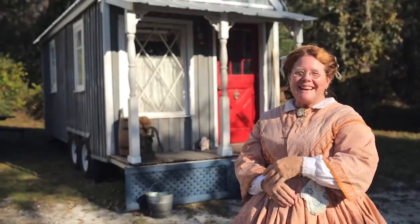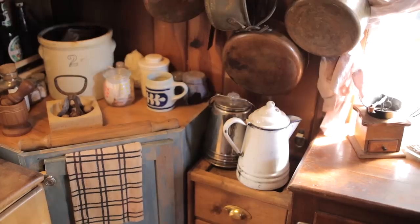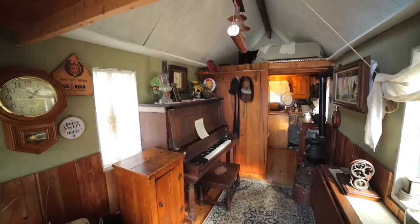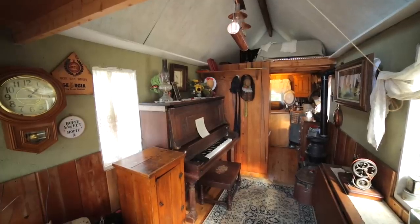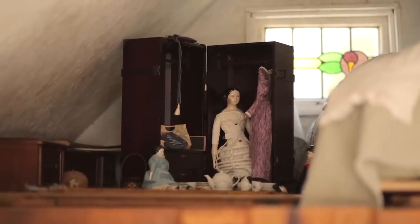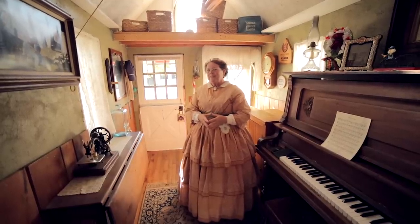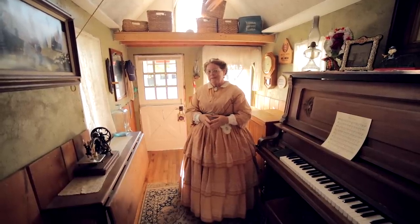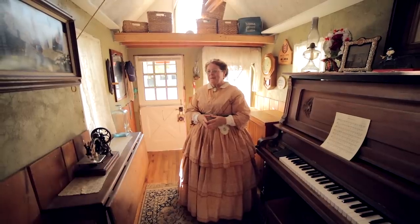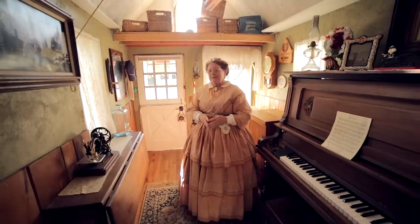So come on inside. Welcome to my home. I've decorated and appointed it with all sorts of period things to interpret life during the 1860s to 1880s. But I also have quite a few modern comforts of home built in — some are period appropriate, and some are just flat out hidden. I'll show you on a little tour of the house.